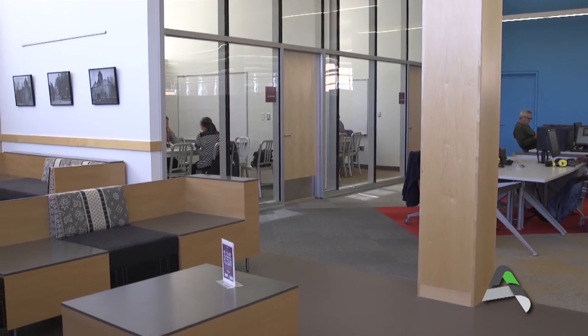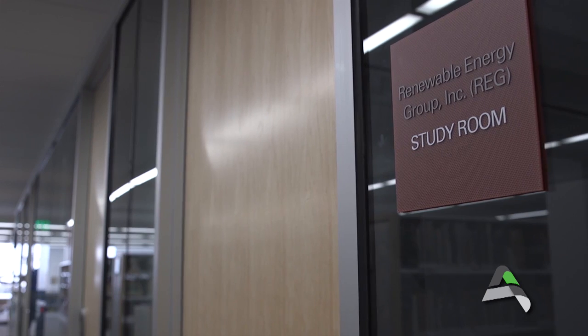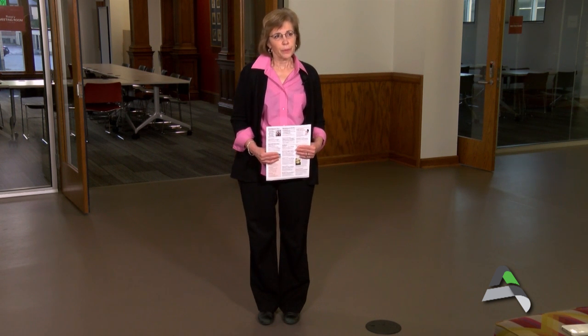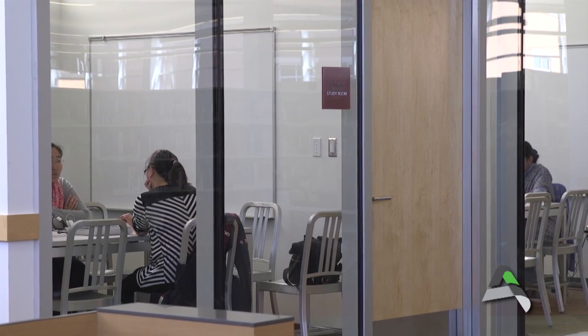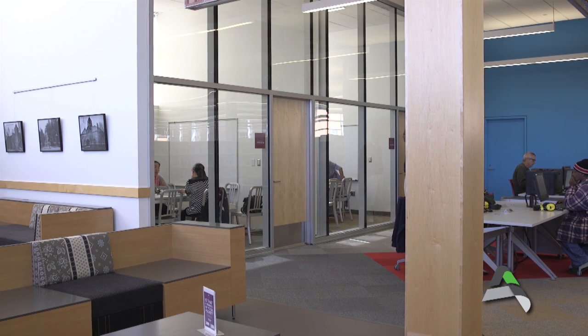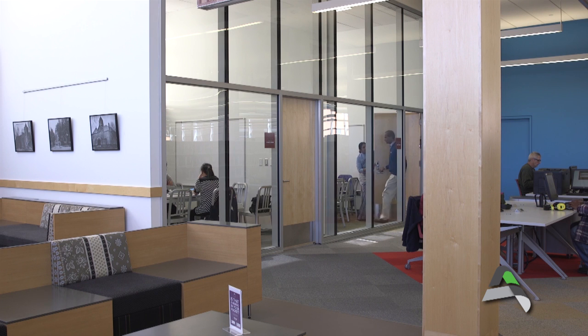Study rooms are available on a first-come, first-served basis. We have five study rooms on the first floor — ask about their availability at the Youth Services desk on the first floor, though they are not reserved for use only by youth. There are also three study rooms on the second floor; stop by the Adult Services desk to ask about those. Study rooms are available for individuals for two hours, and we do guarantee that everyone who requests a study room will have it for a minimum of two hours.